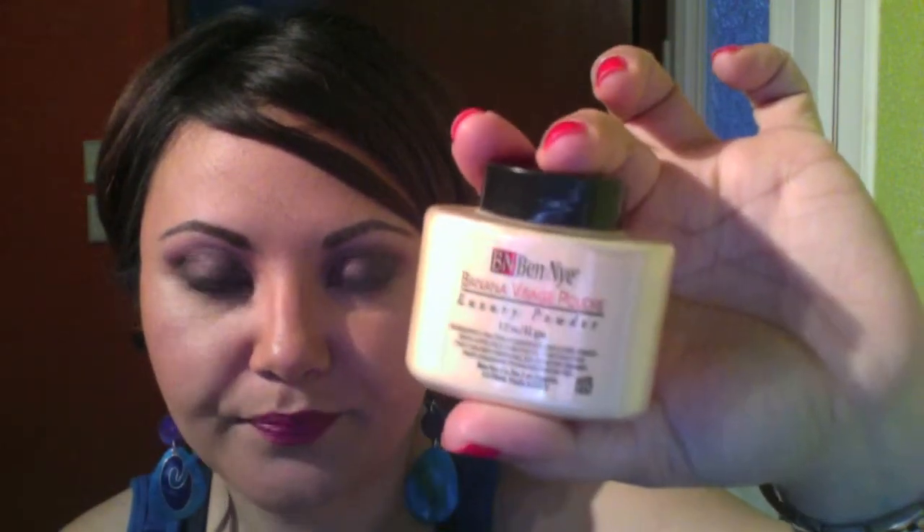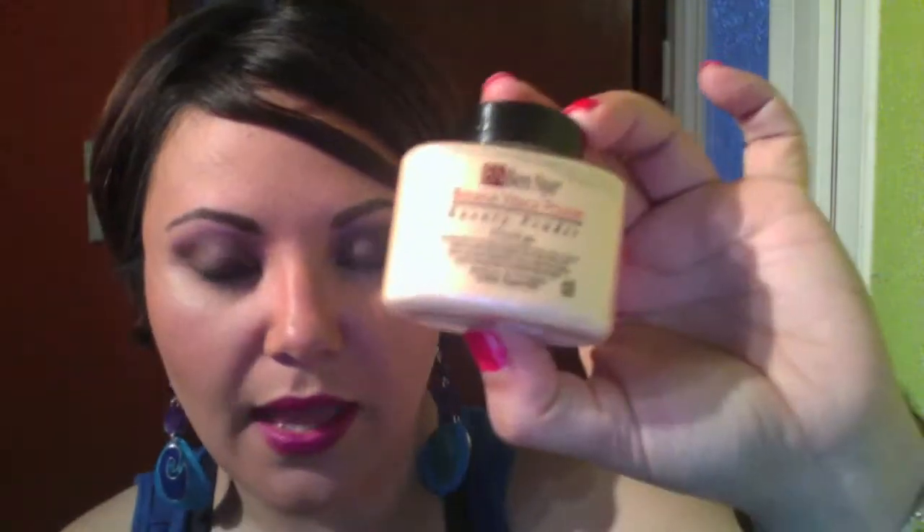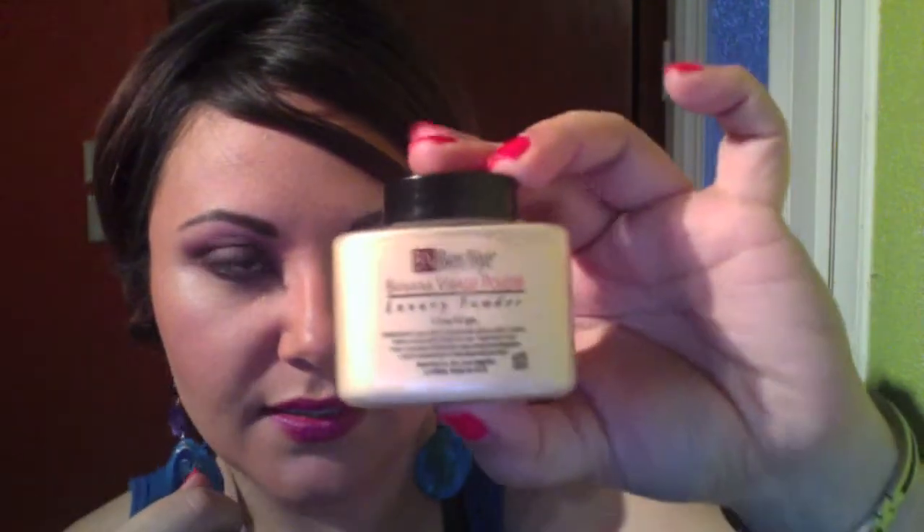From Makeup Mania, I got the Ben Nye Banana Powder. This is the same container size as the Neutral Set, but this is one and a half ounces and I believe the Neutral Set was one and three-quarters. The size looks the same, so do be careful — it does come out differently. The Neutral Set comes out more finely milled, but the Banana Powder is a heavier consistency so a lot comes out at once. The hole should have been smaller, but you can always put tape over it to control the amount that comes out.